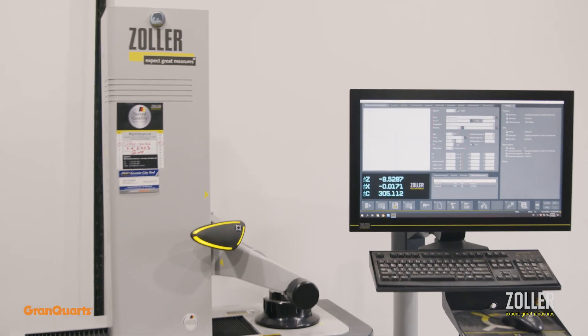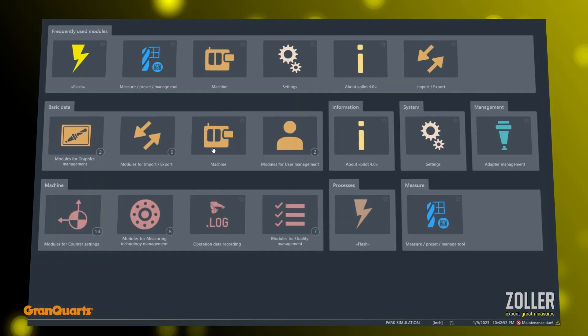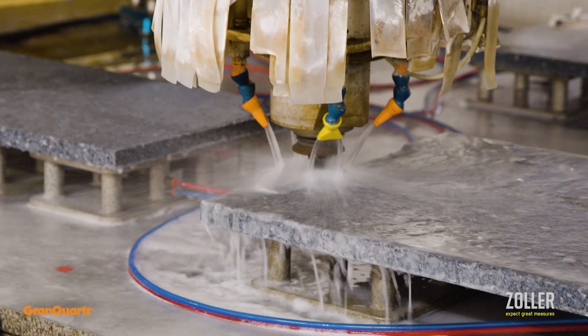What we've learned already just by having the Zoller — we produce better profiles. By being on top of that, we get better wear time on our tooling. Our finishing department has to do less work to the tops, and hence we can do more square footage per day.